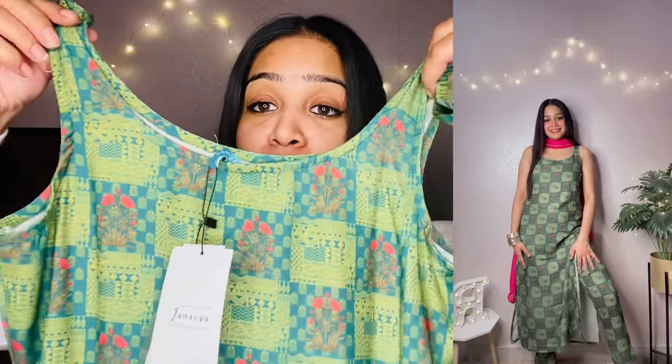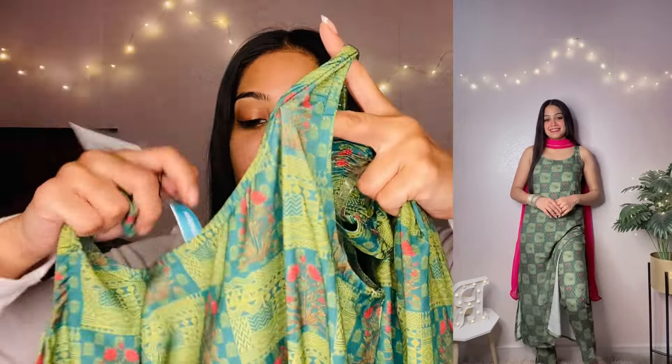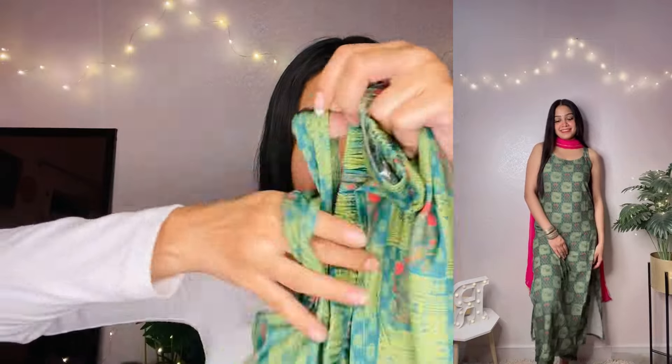If you want to wear it for mehendi or light weighted occasions or at home, the color combination is very suitable for mehendi. The print is beautiful, the fabric is very soft and light weighted. You will get an ankle-length cut on the pants and the pants are very good. Let's move on to the next.